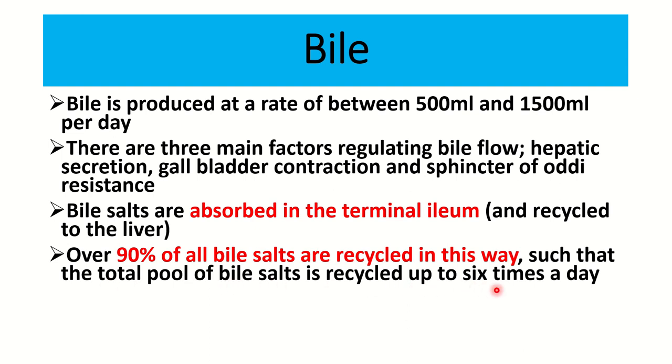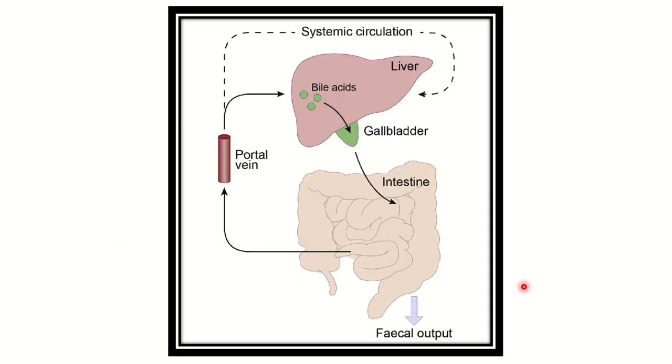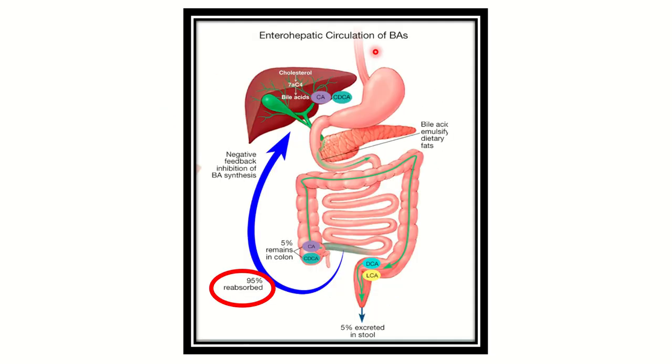Over 90 percent of all bile salts are recycled in this way, which is why the total pool of bile salts is recycled up to six times a day. The bile circulation: bile salts, bile acids, and different components are stored in the gallbladder, then secreted into the second part of the duodenum, and finally reabsorbed in the terminal ileum into the portal circulation, returning to the liver.